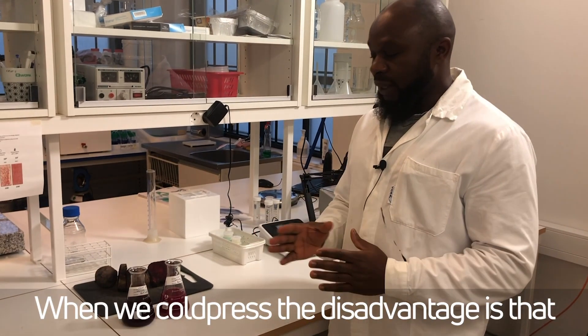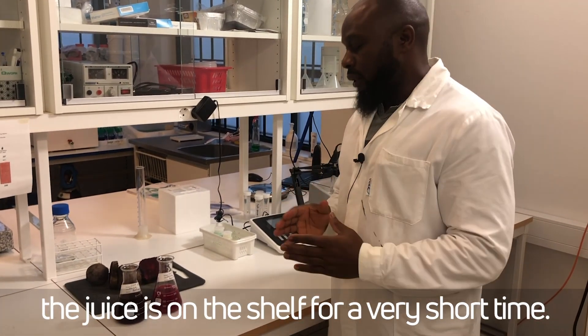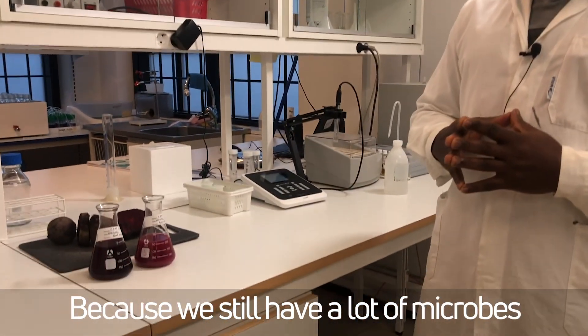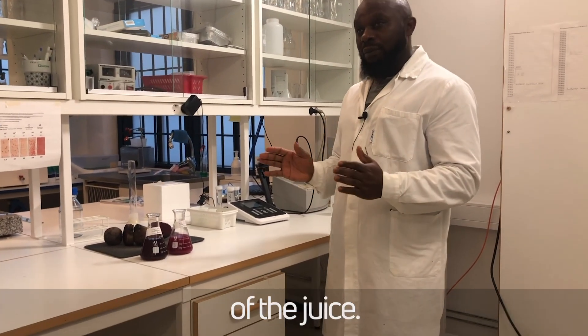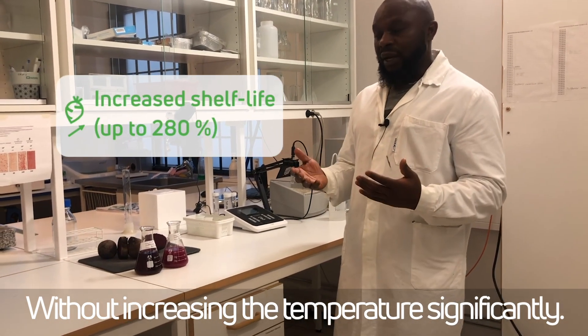When we cold-press, the disadvantage is that the juice is on the shelf for a very short time because we still have a lot of microbes that spoil the juice. With the PEF, we can also increase the shelf time of the juice without increasing the temperature significantly.